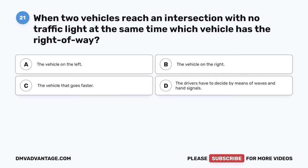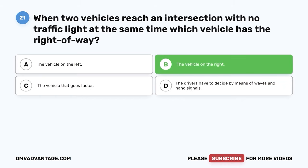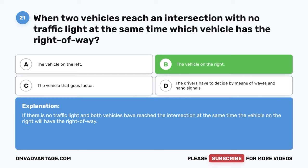Question 21. When two vehicles reach an intersection with no traffic light at the same time, which vehicle has the right of way? A. The vehicle on the left. B. The vehicle on the right. C. The vehicle that goes faster. D. The drivers have to decide by means of waves and hand signals. The correct answer is B. The vehicle on the right. If there is no traffic light and both vehicles have reached the intersection at the same time, the vehicle on the right will have the right of way.